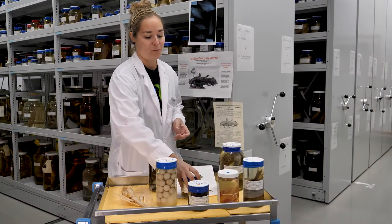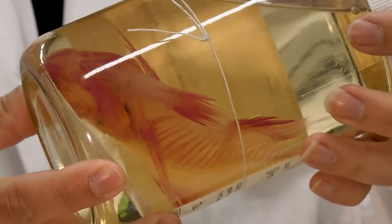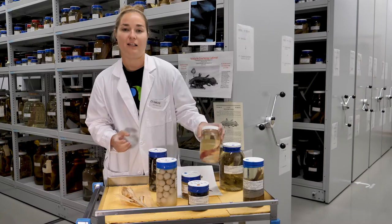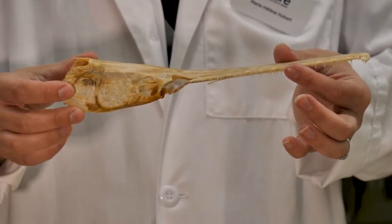We also have a process that's called clear and stain and that allows us to see the skeleton of the fish without the skin and the texture being in the way of it. And finally we also have fully clean skeletons that help us see the inside of the fish.